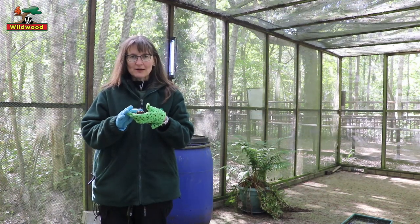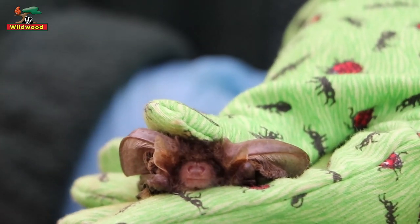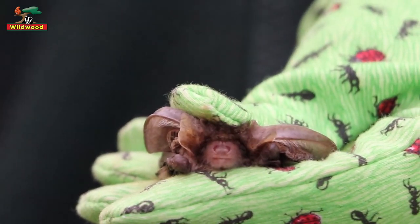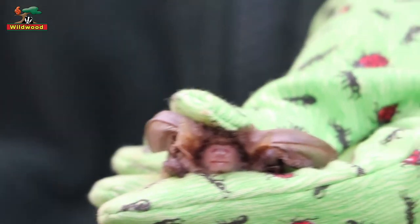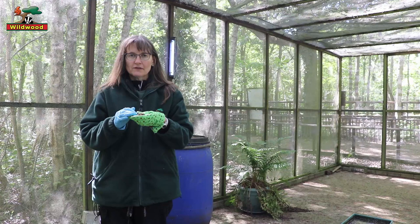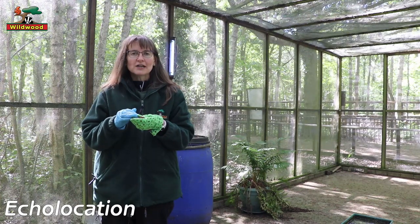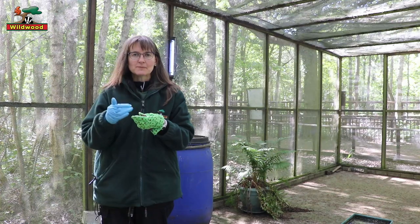Daisy is a brown long-eared bat and she has very large ears. At the moment they're just curled up because she's resting, but if she were flying she would pump blood into those ears and they'd be sticking right up above her head. Bats use their ears to find their way around — basically to see in the dark — because they use something called echolocation, where they shout really high-pitched squeaks and listen for the echoes that bounce back.